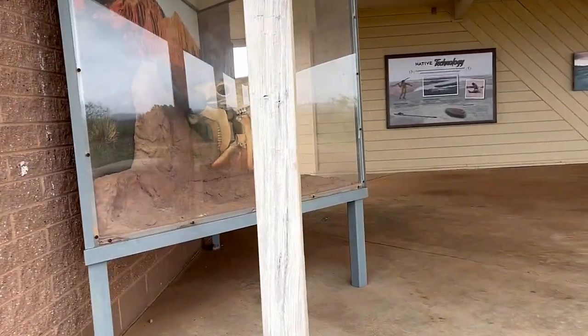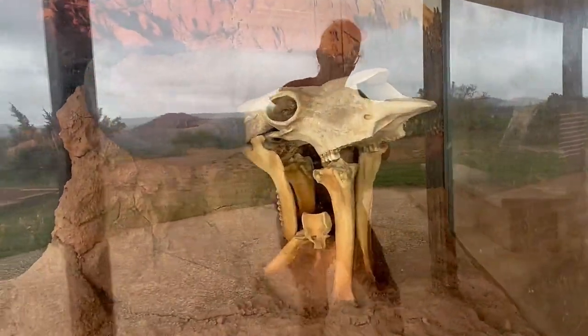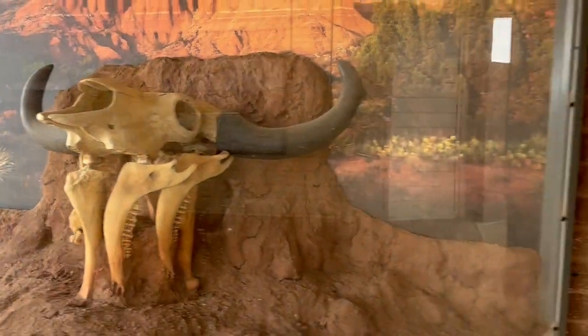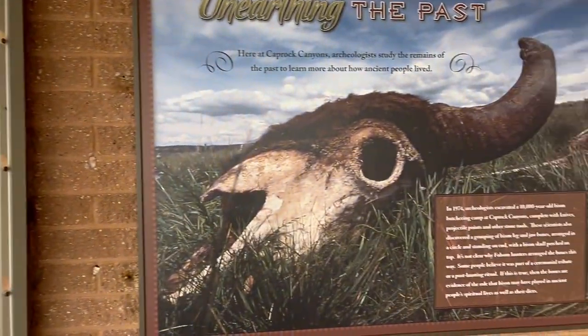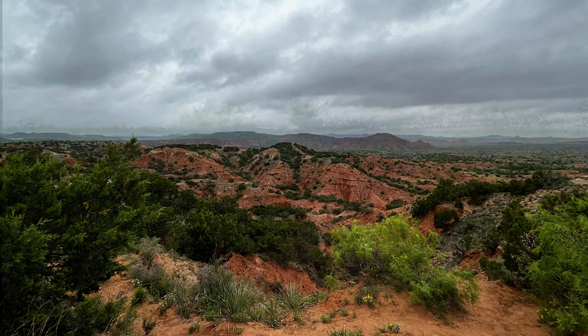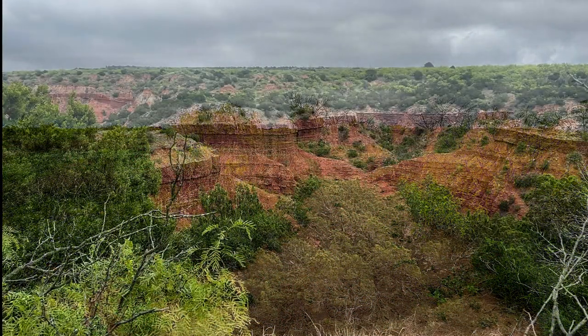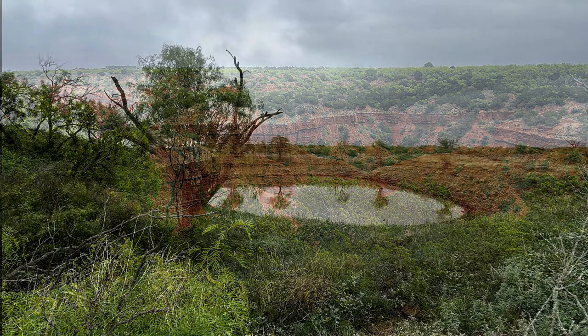Points of interest include the Folsom Historic Site, an archaeological site that dates back 10,000 years — ancient stone tools, knives, and other bison butchering devices along with bison bones were found. Along the Eagle Point Trail, the Natural Bridge and Fern Cave, where ferns grow in an area with natural springs.